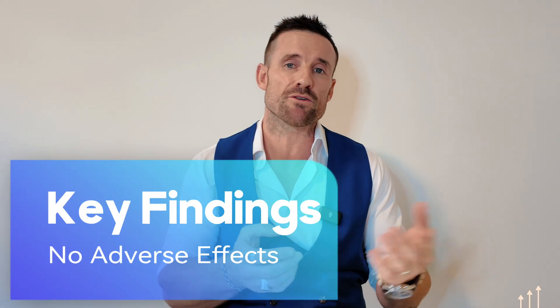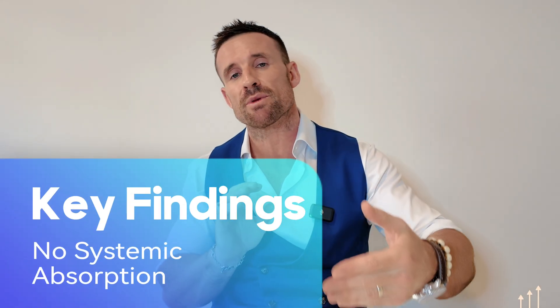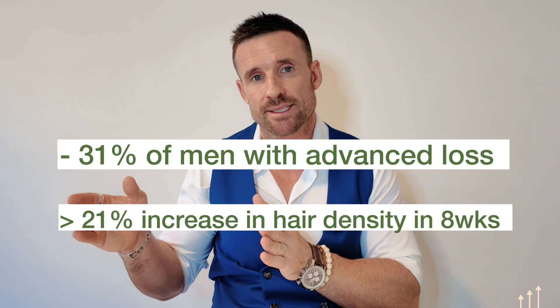This was followed by an 8-week observation period. From a safety perspective, PP405 was well-tolerated with no serious adverse events reported, and importantly, no systemic absorption was detected, indicating the treatment remains localized to the scalp. From an efficacy standpoint, among men with more advanced hair loss, 31% experienced a greater than 20% increase in hair density by week 8 — just 4 weeks after completing treatment. No such improvement was observed in the placebo group, and that's an important distinction.